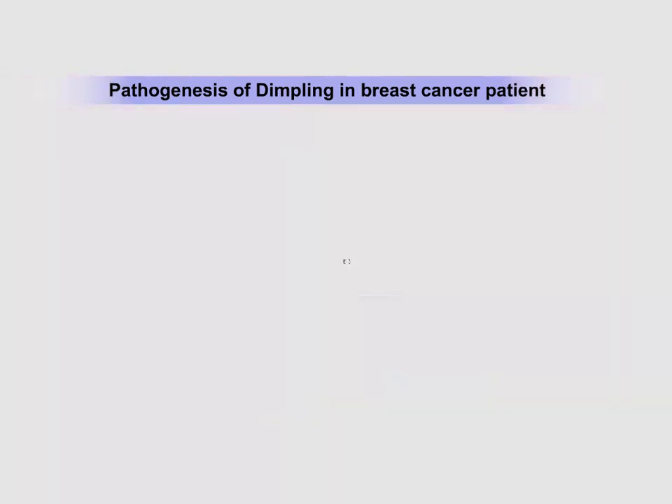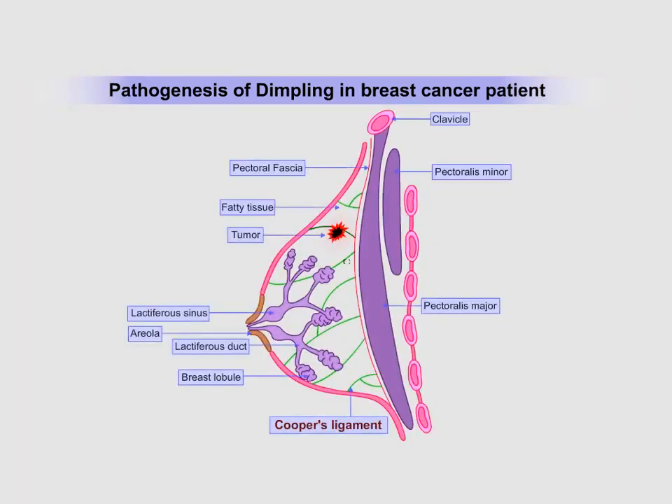Collagen has a unique property to shrink. Shrinkage of Cooper's ligament results in pulling or indrawn of the skin near the tumor, resulting in dimpling.